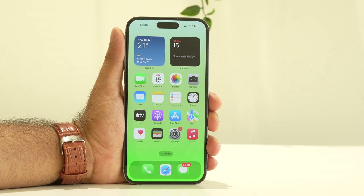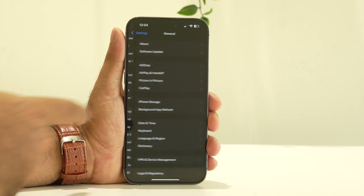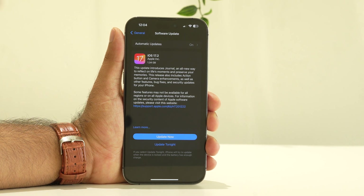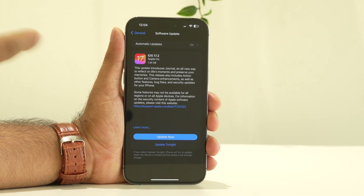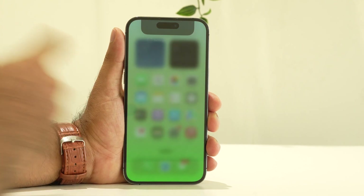Even after trying Reset All Settings, if you're still having trouble, the last solution is to update iOS to the latest version. Go to Settings, scroll down to General, and tap Software Update. Make sure you're on the latest version — for example, iOS 17.2. Keep in mind that for some users and some models, updating to iOS 17.2 has caused issues like screen flickering, so only update if it is mandatory for you, or follow the other steps shown in this video.